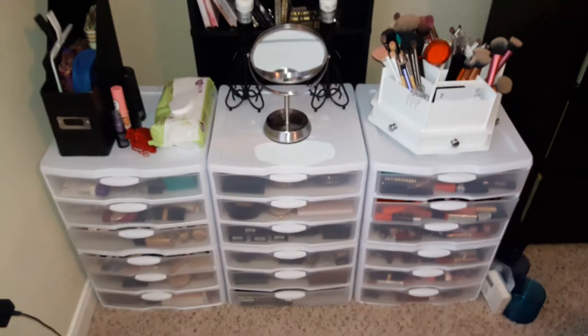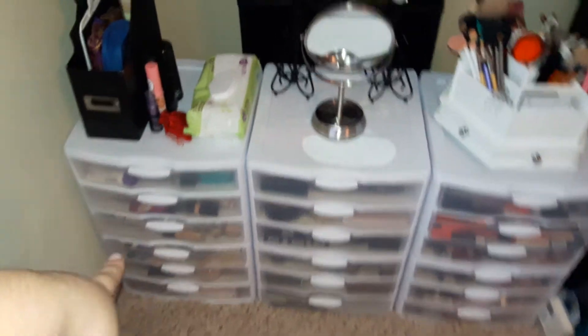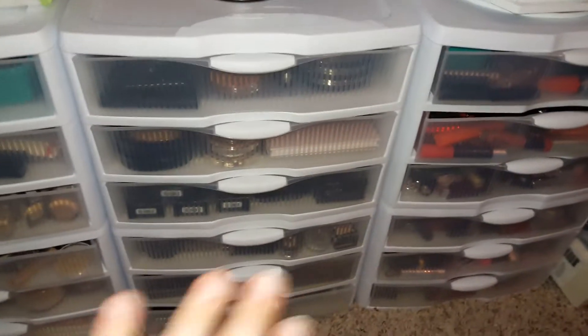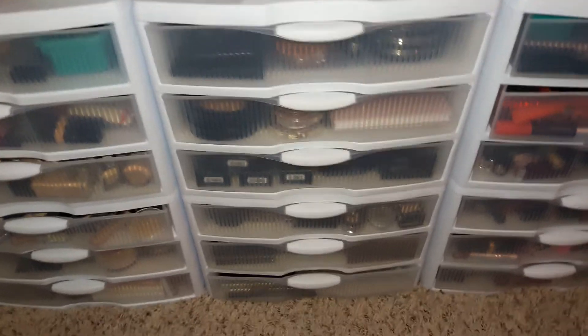So on to the majority of my collection. I actually got these at Target. They were $12.99 a piece, and it's a three-drawer section that I stacked on top of each other. So there are six three-drawer sections in total, $12.99 a piece - not too bad. I really like them.